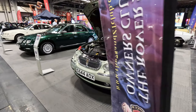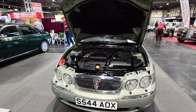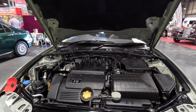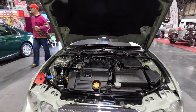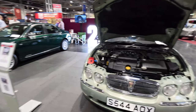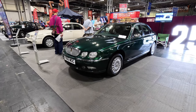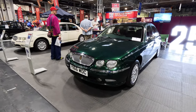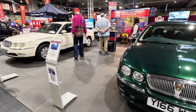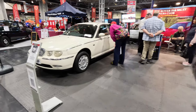The Rover 75 and MG ZT Owners Club displayed three early cars. The first is Josh Brydie's pre-production February 1999 V6 engine car, which is rebuilt to a very high standard. Next comes a Longbridge-built Rover 75 diesel, dating back to April 2001. The Rover 75 first went on sale in June 1999, and in 2000 production shifted from the Cowley plant to Longbridge.